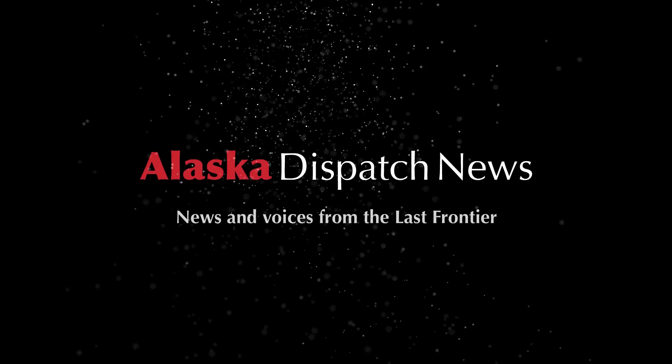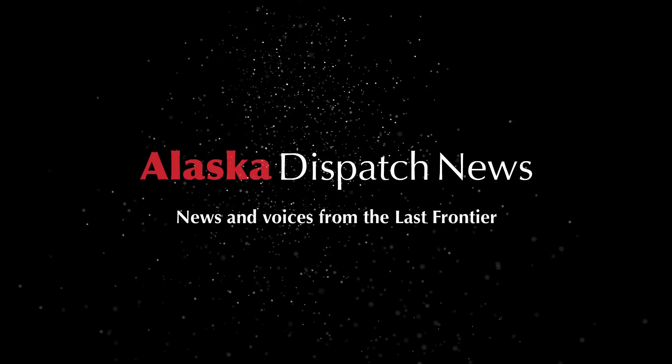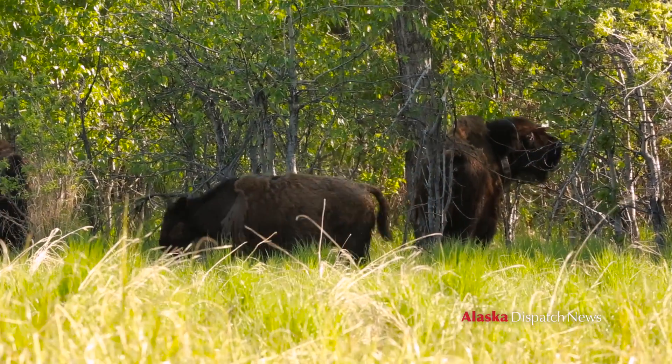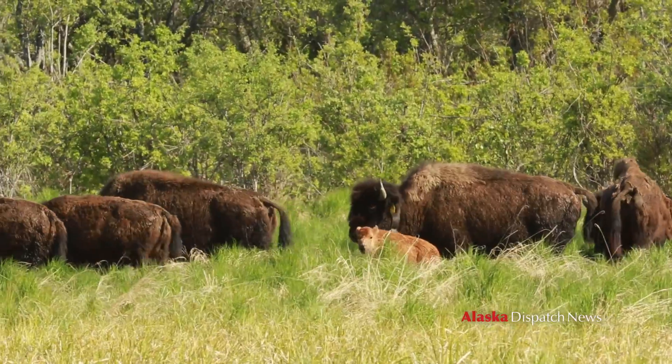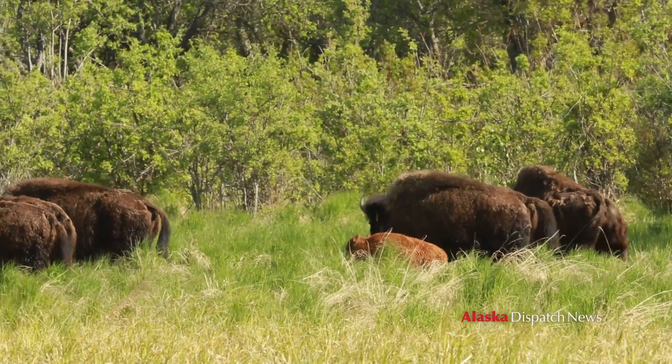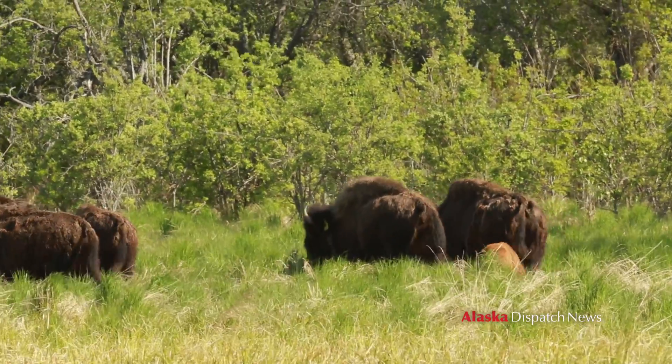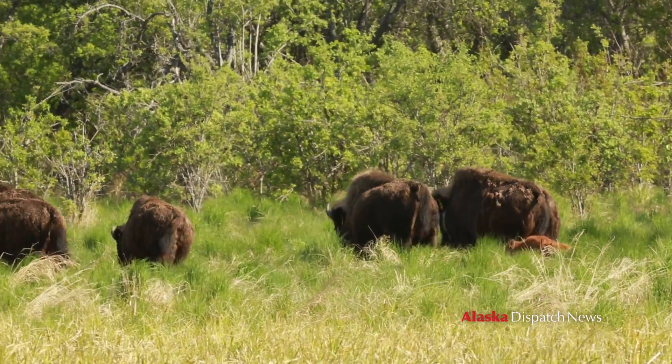Bison are the largest land mammal in North or South America — wood bison are, and plains bison are a close second. The big bulls get to be well over a ton and the cows are around a thousand pounds as adults. They have hair that's a lot different than a moose or caribou. Moose and caribou and sheep have hollow hair that's real brittle, but bison hair is really soft and kind of curly, kind of woolly.